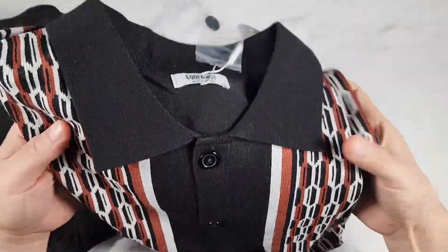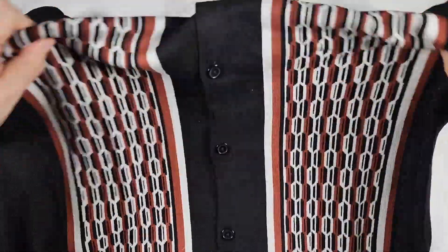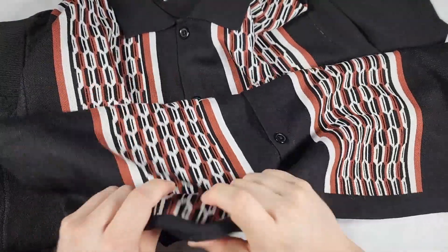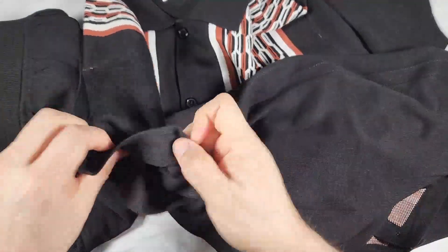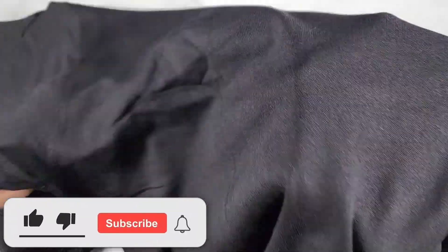So first, let's get into the shirt. They give you an extra button, which is nice, and this is more of a vintage style shirt. It's all buttoned down straight, nice polo. And there is lots of stretch to this shirt, which is nice. Let me show you the back — there's something special about the back.